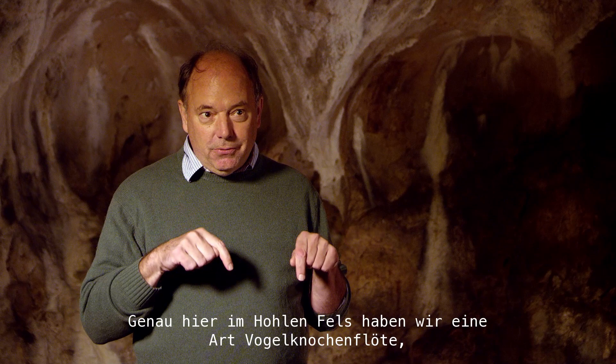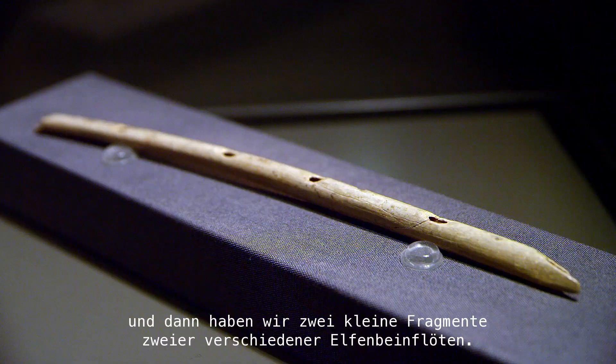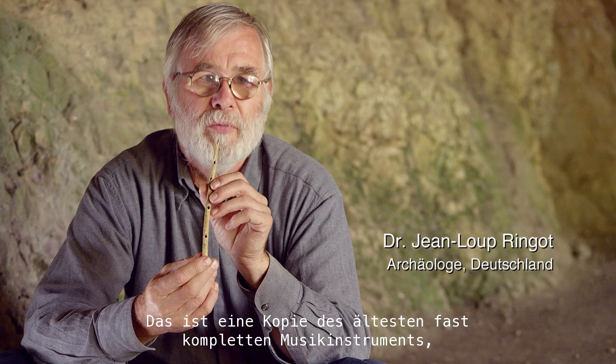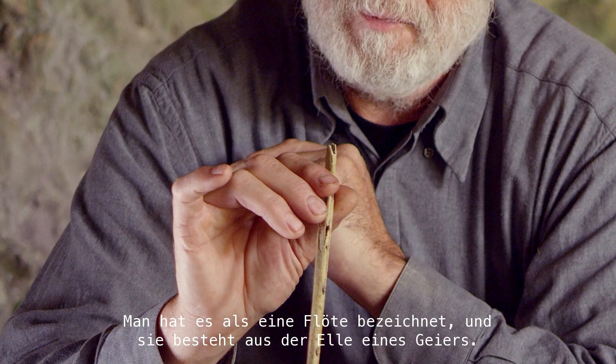Just here at Holofels, we have one kind of bird bone flute — the griffin vulture flute — very complete, a beautiful musical instrument. And then we have two small fragments from two different ivory flutes. This is a copy of the oldest, almost complete, music instrument in the world we have. It was called a flute, and it's made of the radius bone of a vulture.